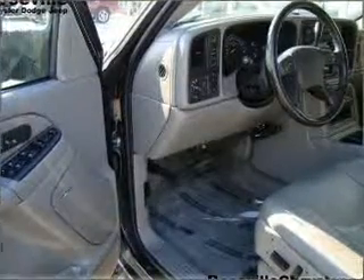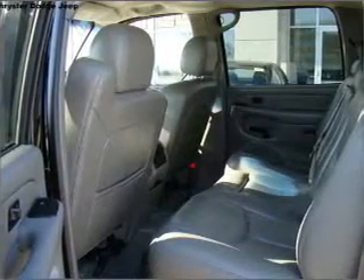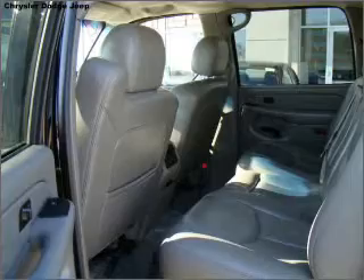Air conditioning, power door locks, power windows, power steering, cruise control, an AM-FM stereo, and an adjustable tilt to the steering wheel.